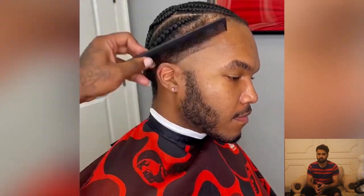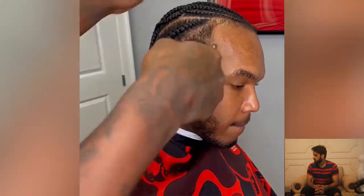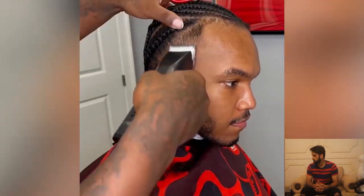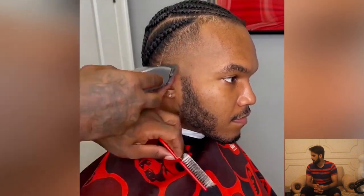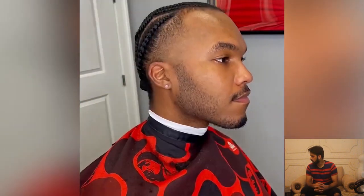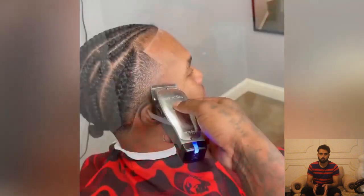Wow, here is another great haircut transformation. This barber suggested that this client would love to wear a taper fade haircut, and the client agreed. Now the barber is doing his best to make this guy look more beautiful.